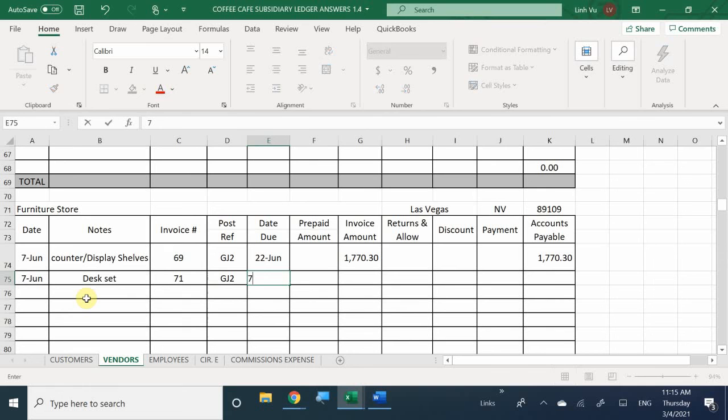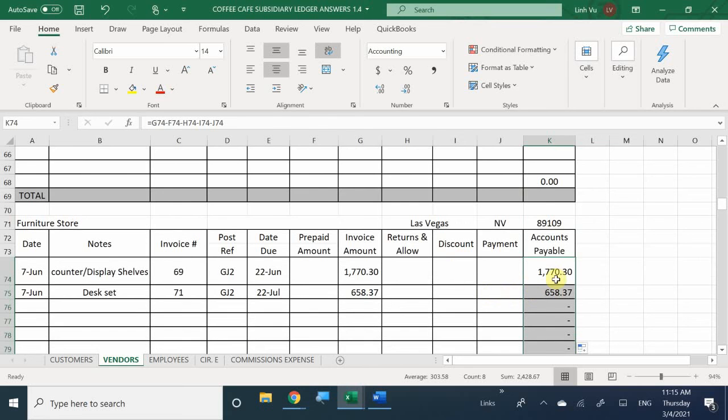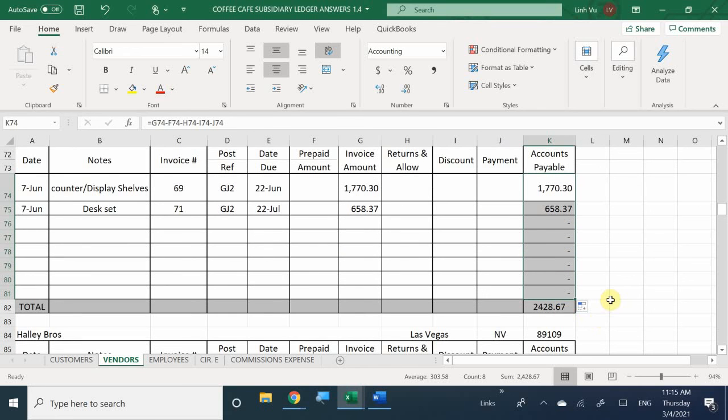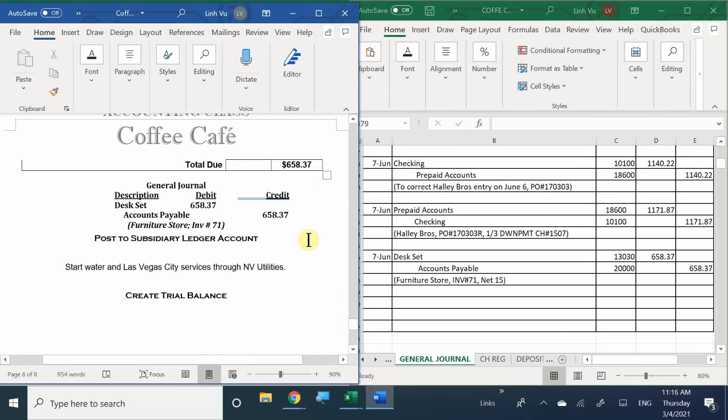Updating the Furniture Store subsidiary ledger: June 7th, received desk set, invoice number 71, General Journal 2, net 15 terms, due date June 22nd. Invoice amount is $658.37, no payments made. The grand total owed to this vendor — including both pending bills — is now $2,428.67.